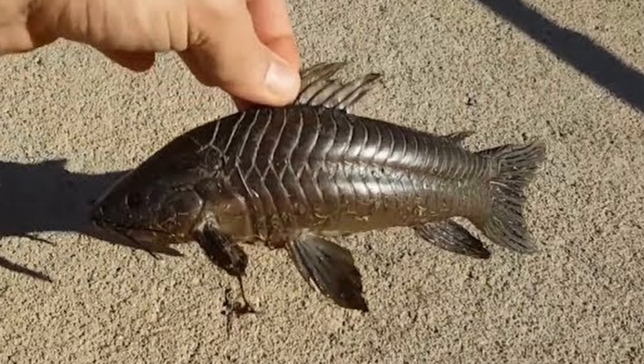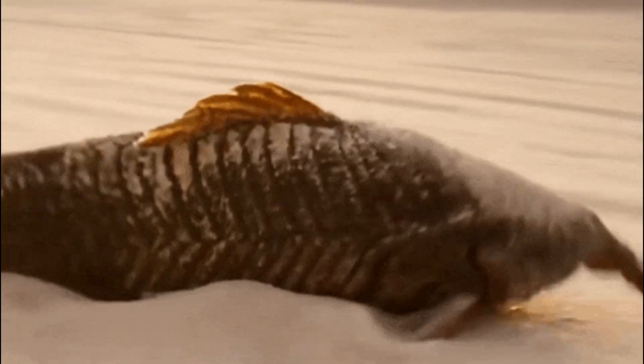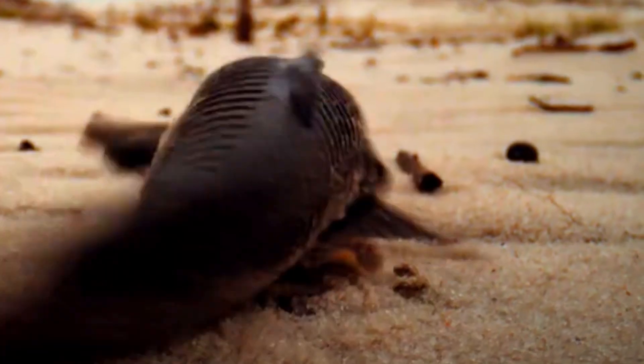These adaptations enable armored catfish to survive out of water for extended periods, allowing them to move across land to find new aquatic habitats. By using these alternative breathing methods, armored catfish can endure fluctuating environments and periods of dryness. The pectoral fins of the armored catfish are robust and muscular, allowing them to act like limbs.